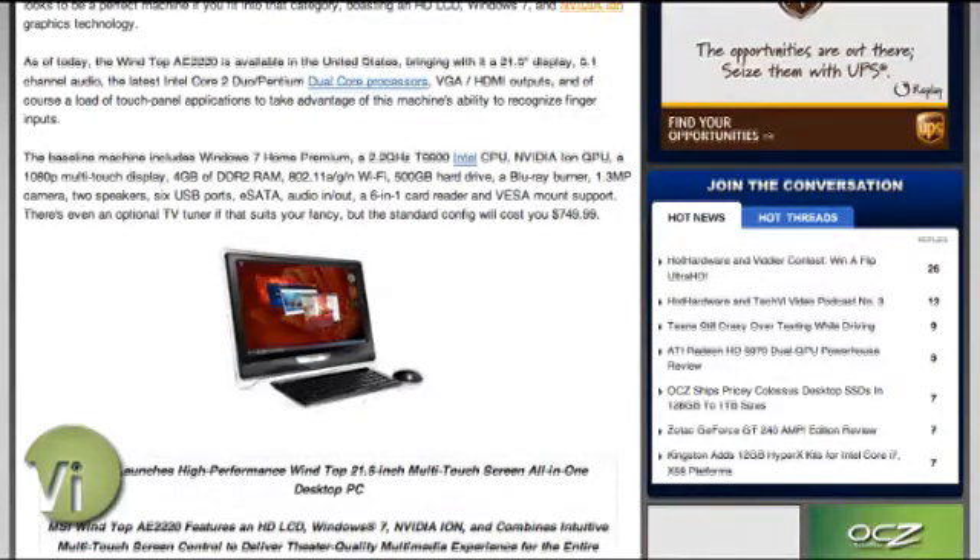This specific MSI machine has a Core 2 Duo processor at 2.2 GHz, and it does have an NVIDIA ION chipset for that integrated graphics processor we were talking about earlier. So it will accelerate Flash and offload HD video content onto the chipset rather than have the processor do the work.